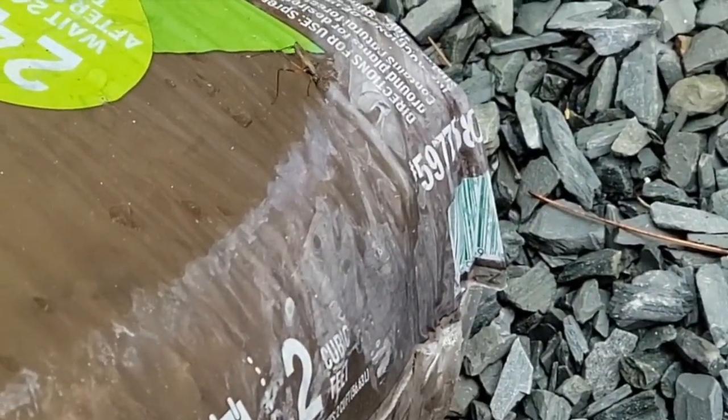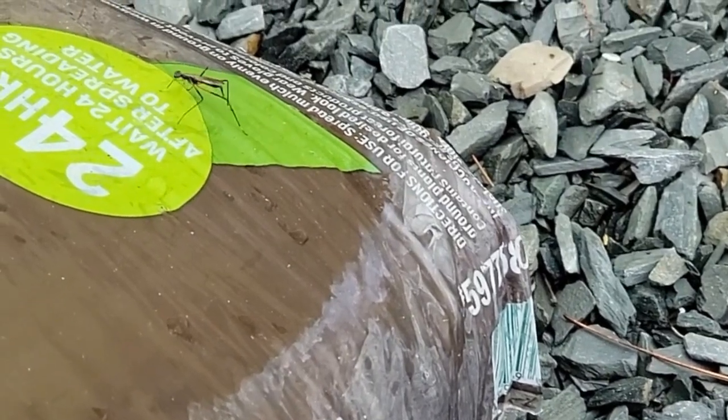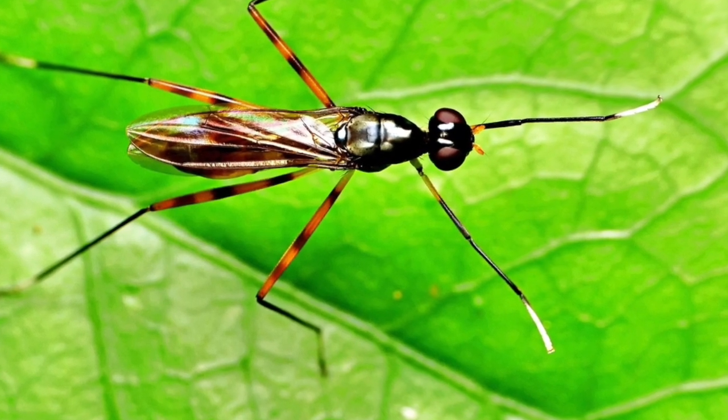Easily confused for an Ichneumon wasp or other parasitoid wasps, this is actually a fly! From the order Diptera and from the family Micropezidae, this is the stilt-legged fly.